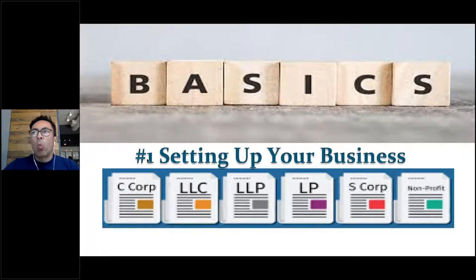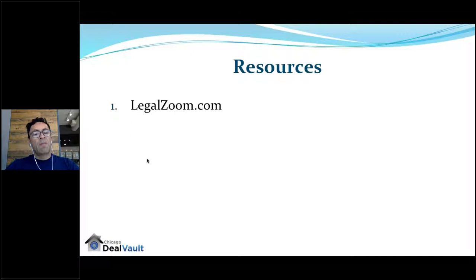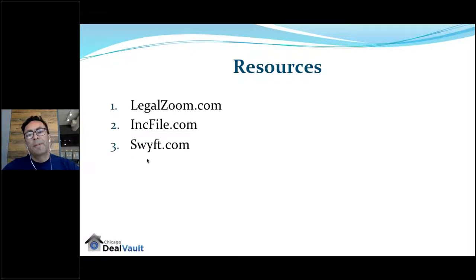Rule of thumb: whether you're going to do flips, rentals, or wholesale, please set up an S-Corp. An S-Corp avoids the double taxation that a C-Corp has. If you're a single individual, create an S-Corp. If it's yourself plus a partner, create an LLC. My personal choice for creating your entity is LegalZoom.com — it costs between $400 to $600 and takes about a week.